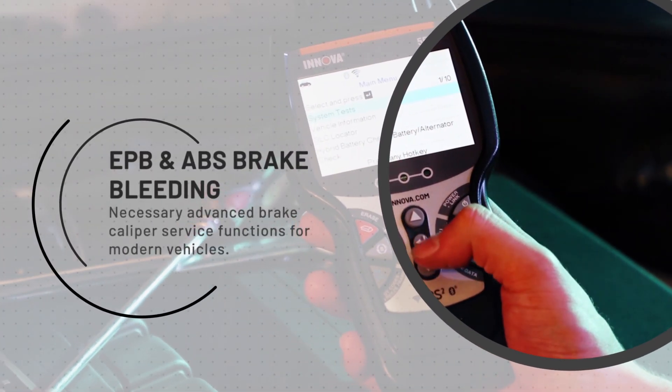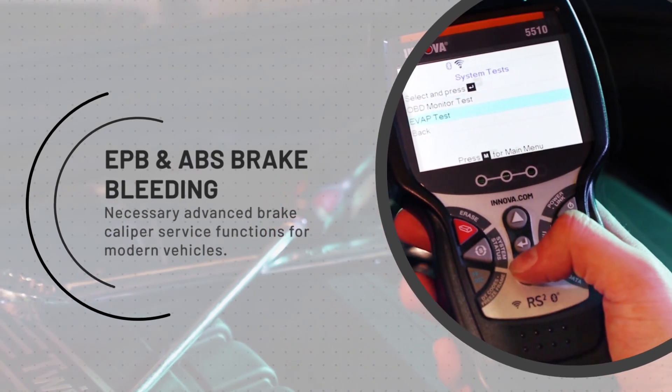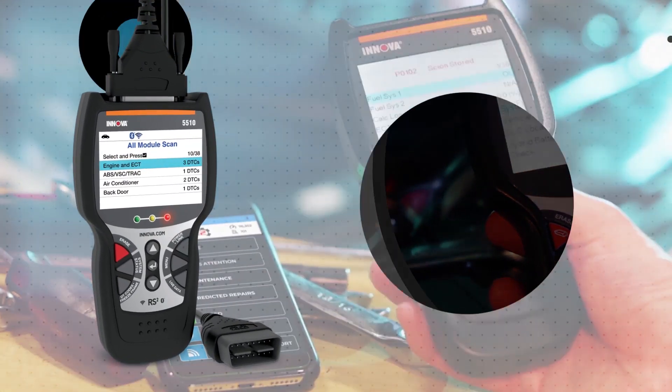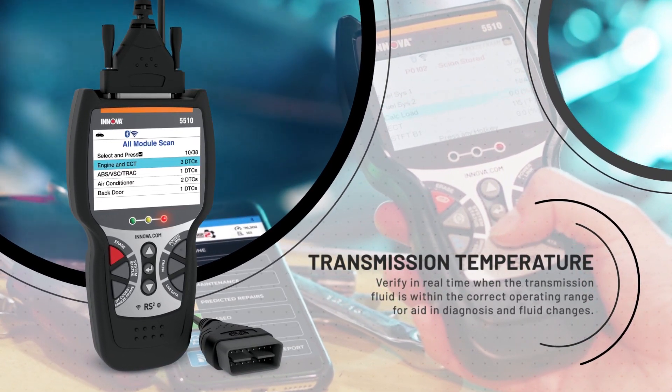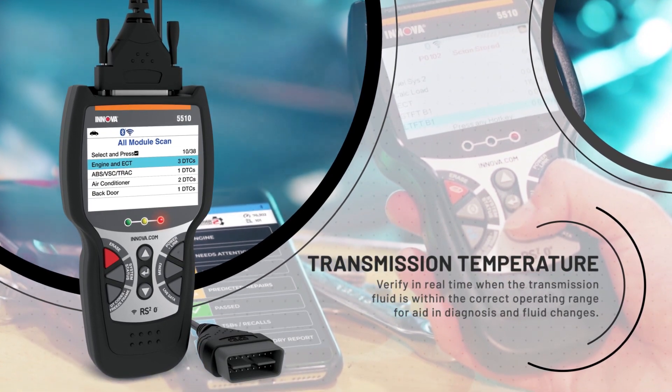Other key features to consider are EPB and ABS brake bleeding — necessary advanced brake caliper service functions for modern vehicles. Transmission temperature allows you to verify in real time when the transmission fluid is within the correct operating range, aiding in diagnosis and fluid changes.